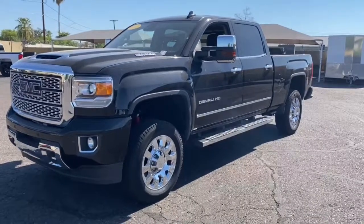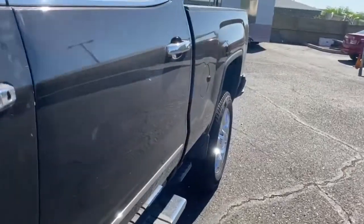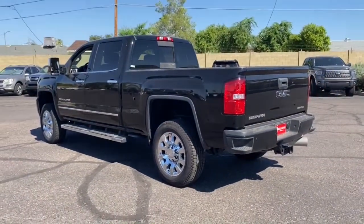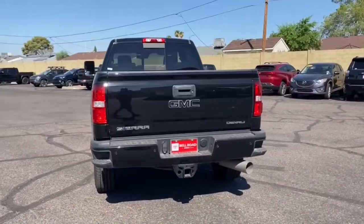You'll have love at first sight with the 2019 GMC Sierra HD. This vehicle is an outstanding buy with fewer than 60,000 miles on the odometer. This full-size Sierra HD delivers heavy-duty strength for the toughest towing and hauling jobs.